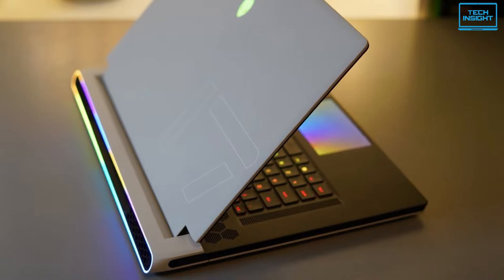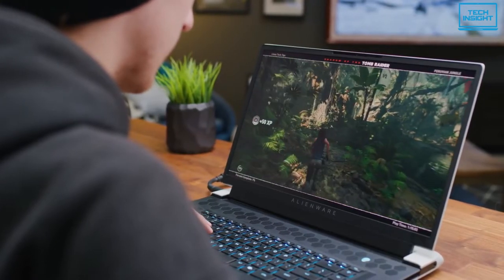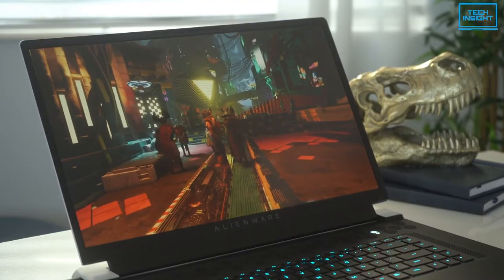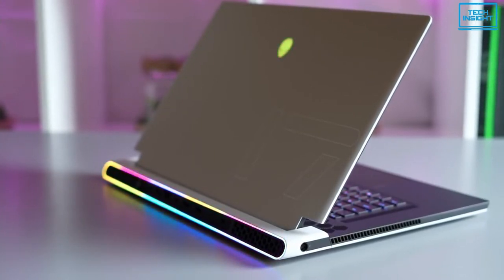To sum up, the Alienware X17 R1 has a unique look and design, a unique thermal system, and powerful hardware. Although it costs significantly more than the Legion 5 Pro, its gaming and productivity performance is difficult to overlook.